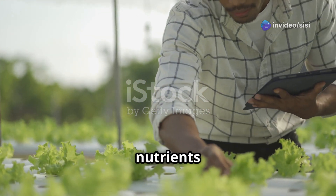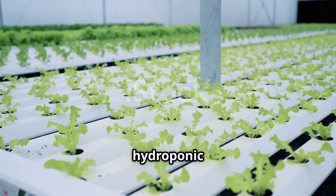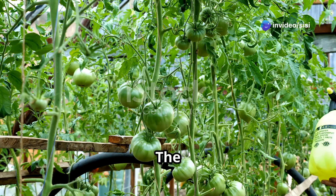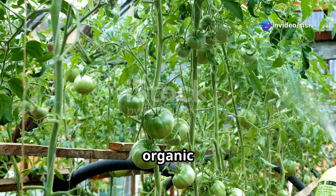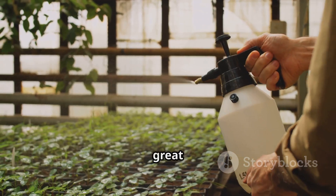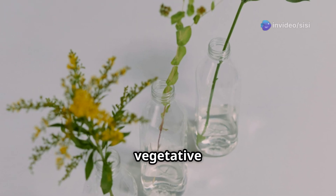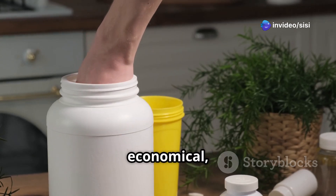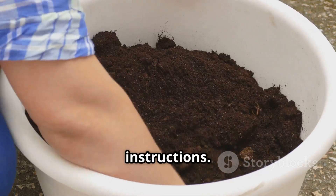Now that you know what nutrients your plants need, let's talk about how to provide them. Choosing the right hydroponic nutrients can be overwhelming with so many options available. The most common types are liquid nutrients, powdered nutrients, and organic nutrients. Liquid nutrients are pre-mixed and easy to use, making them great for beginners, and are often available in different formulations for vegetative and flowering stages. Powdered nutrients are more concentrated and economical, especially for larger systems — you mix them with water according to the manufacturer's instructions.